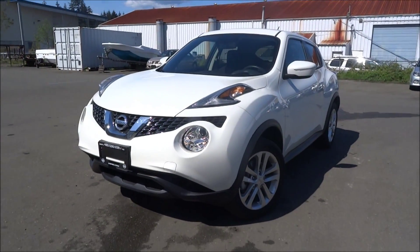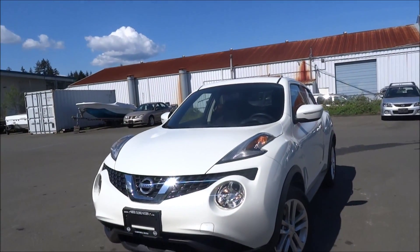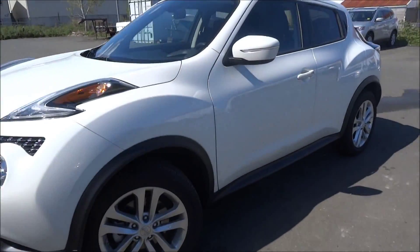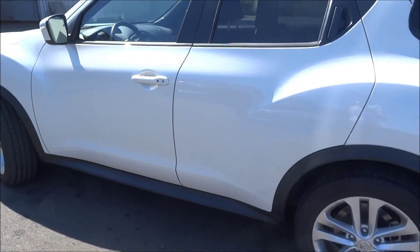I want to make you a good walk-around video on this 2015 Nissan Juke SV all-wheel drive that we just got on the lot here. This one was a lease buyout, I believe, so it ended up being traded into us. Nice clean vehicle. This is the SV version — pretty cool features.